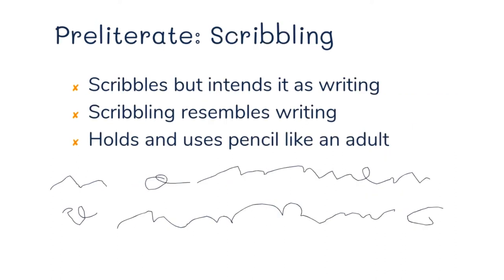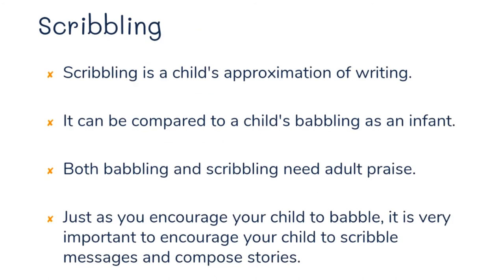The second preliterate stage is scribbling. I want to distinguish this from a one-and-a-half or two-year-old who is just clutching a crayon and making random marks. This is the kind of scribbling where they really are trying to imitate writing — they're intending to write. They might go left to right, and they hold and use the pencil like an adult. I've seen children at this stage fill blank pages with strings of scribbles going left to right. Scribbling is a child's approximation of writing, comparable to a baby's babbling, and both need adult praise.